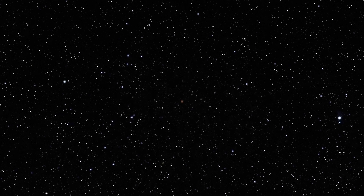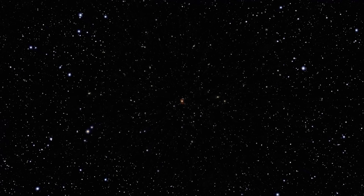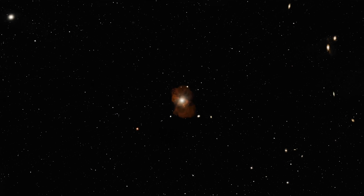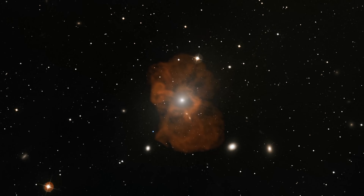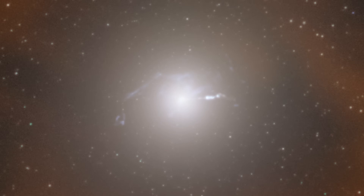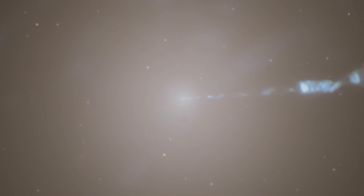At the heart of every galaxy lies one of the most mysterious objects in the universe: a supermassive black hole. Millions to billions of times the mass of our Sun, these giants power astrophysical jets, one of the most energetic processes known to physics.